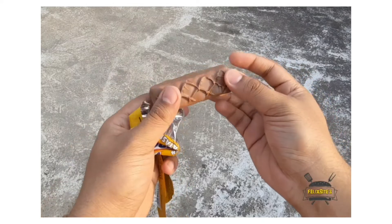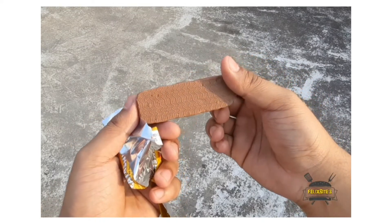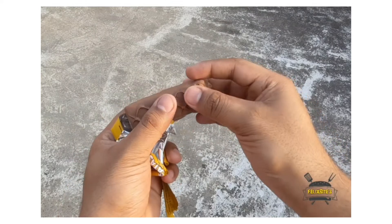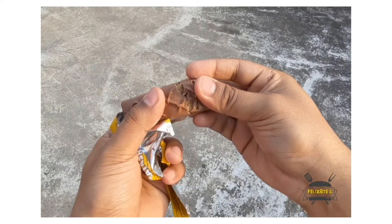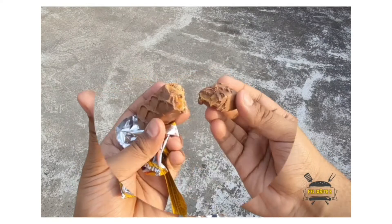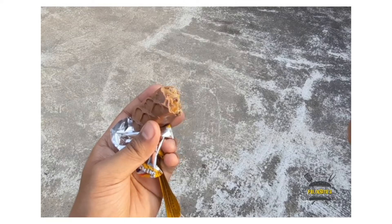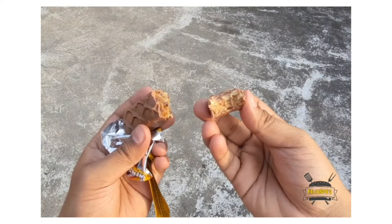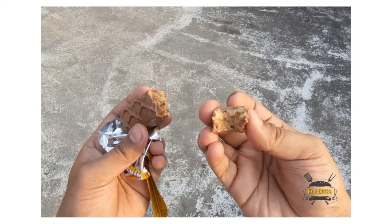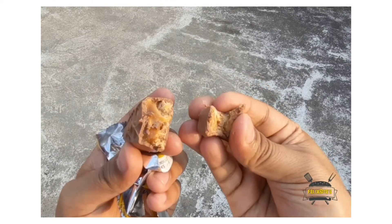Is it a great flavor? It's a good flavor. Taste-wise, it's more towards the normal Snickers. It has a good peanut flavor and a very mild butterscotch flavor.